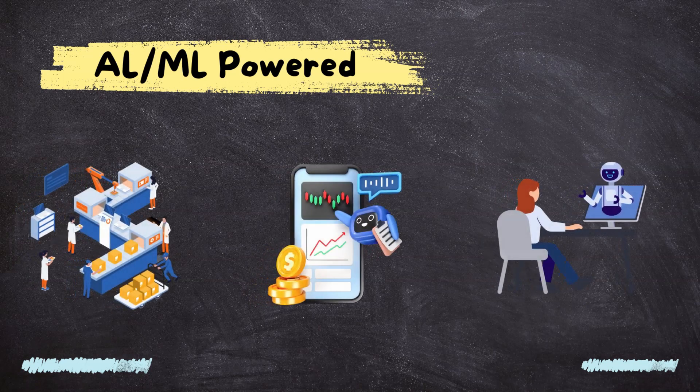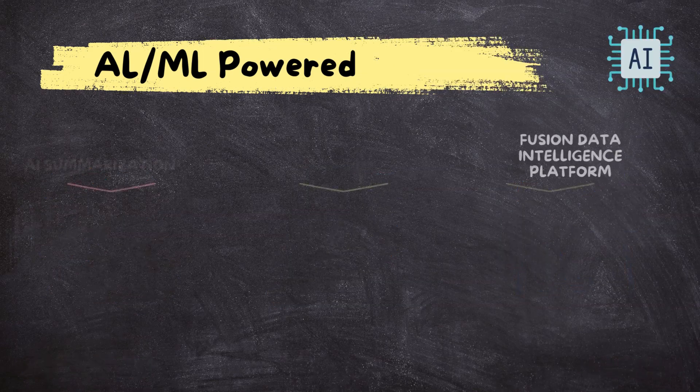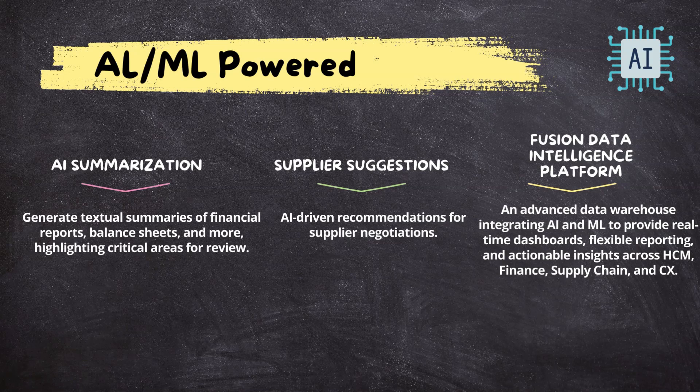Oracle Cloud ERP leverages AI to transform your business operations. It's not just about automation — it's about smarter decision-making and insightful analytics. Imagine having predictive analytics to optimize your supply chain, or AI assisting your customer service interactions. Oracle added 15 new generative AI features across its applications.